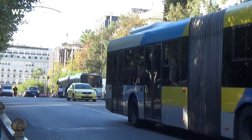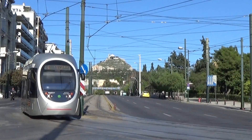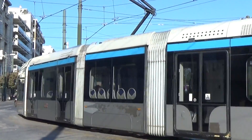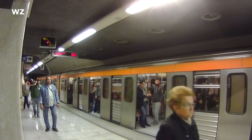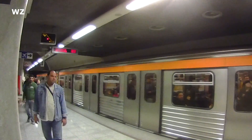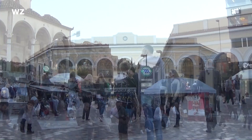The Athens Metro is also connected to other means of public transport. Each line has at least one connection with the Athens suburban railway and the Athens tram. The current length of the three-line system is almost 92 km in total, and it consists of 66 stations.